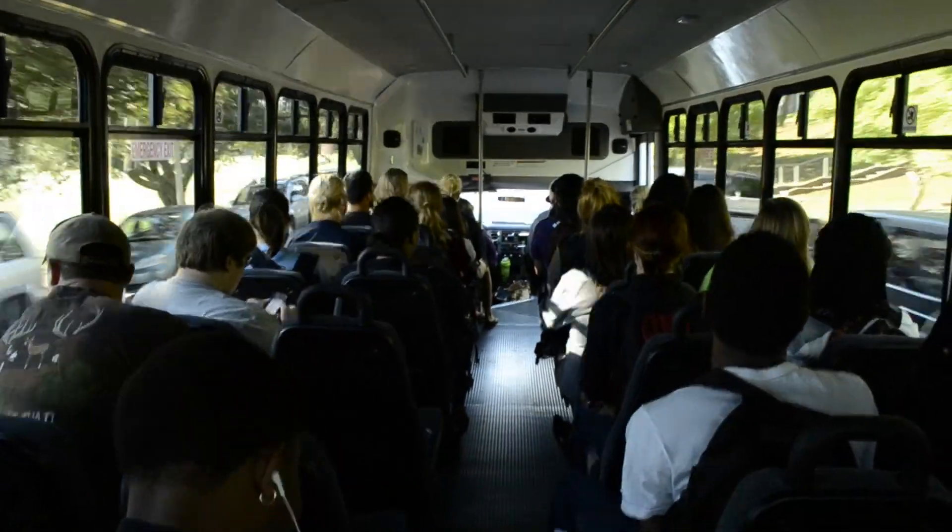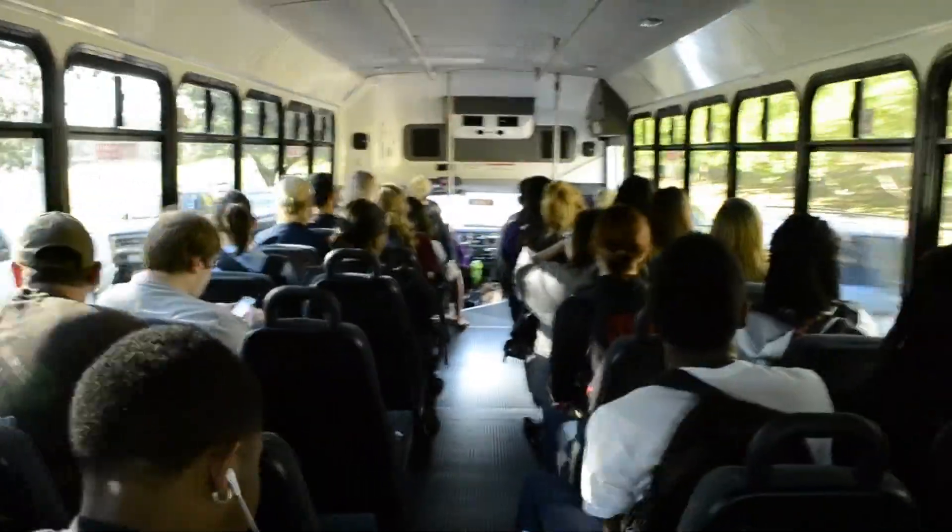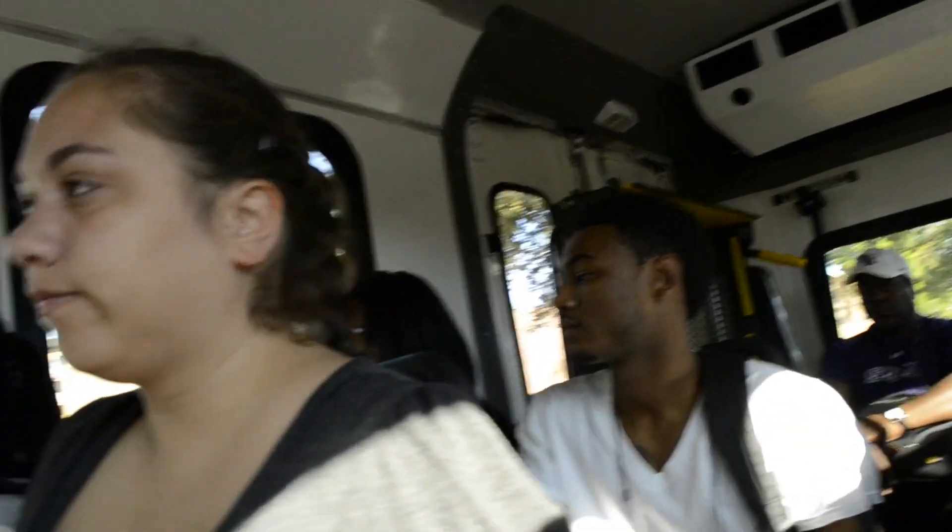The shuttle buses now also take students to class, the library, the dorms, the parking garage, and even the football fields.